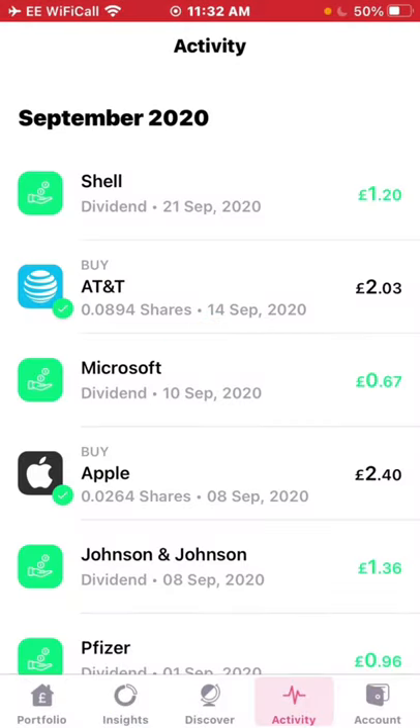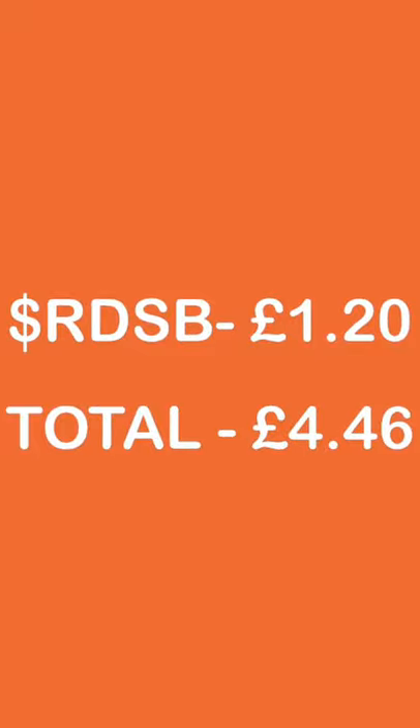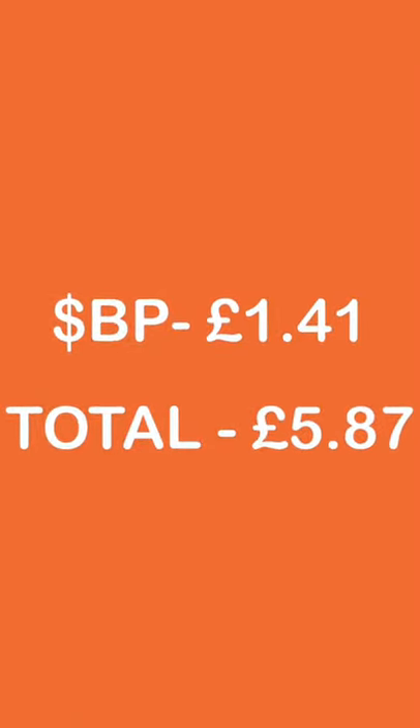I had to wait 10 more days for my next dividend, which was from Shell on the 21st of September — they paid me £1.20. Oil and gas has really been struggling recently, and the dividend is quite low compared to what it used to be, but we'll get into that at the end. With that £1.20 from Shell, the total is £4.46. Then four days later — unusual because BP usually pays on the same day as Shell — I received another oil and gas payment of £1.41, taking the total to £5.87.